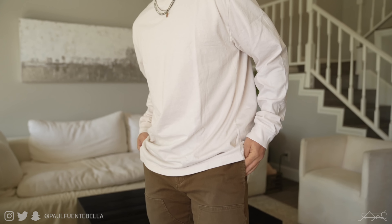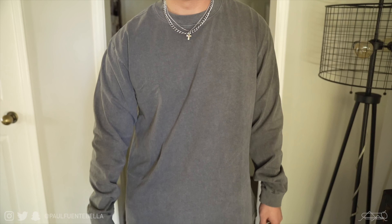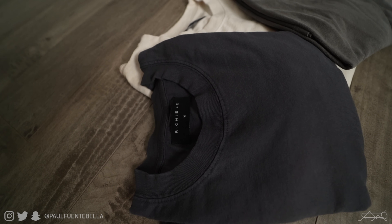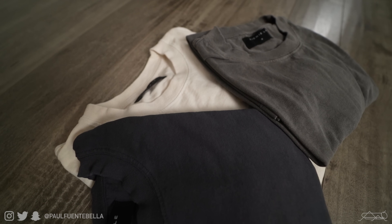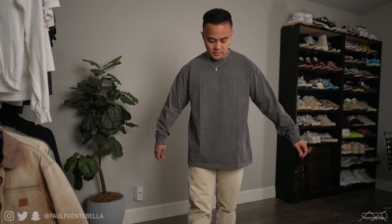Here we have the Richie Lee daily tees. They're offered in a three-pack and are the perfect style of t-shirt if you're looking for something practical and easy to wear on a day-to-day basis. They have an excellent weight to them, the wash treatment is very good, and the colors are extremely fire — coming in cream, washed black, and washed charcoal gray.